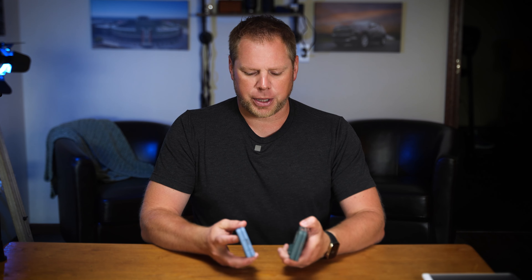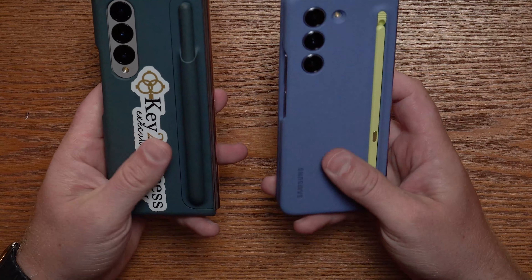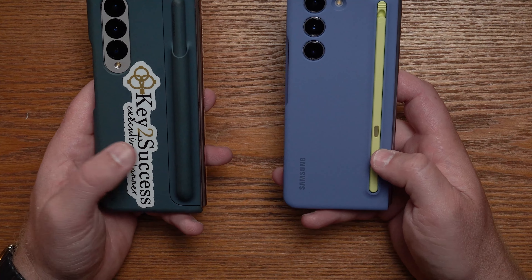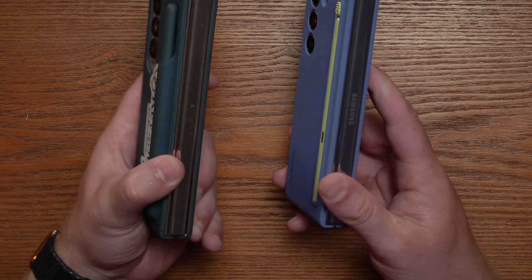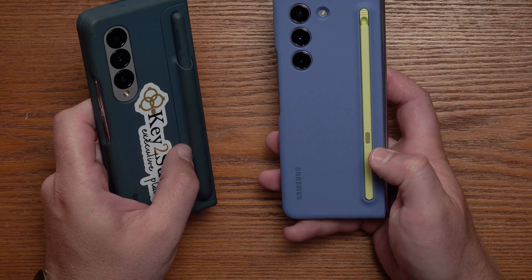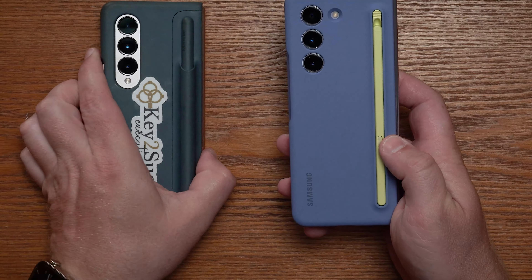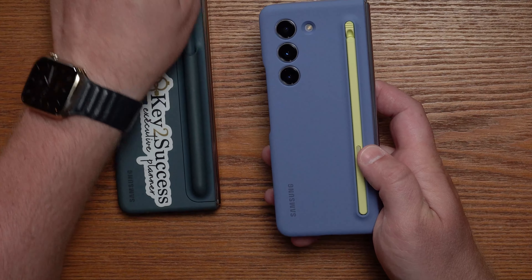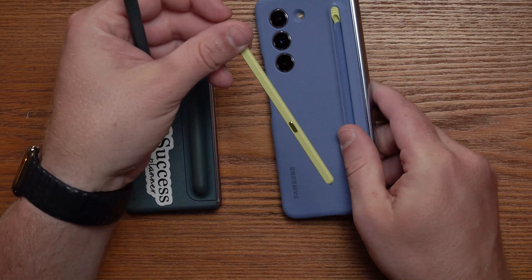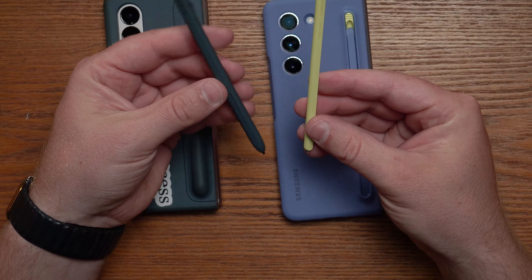First off, we're going to talk about the overall form factor. When I hold both of these devices in my hand, the weight and distribution seem pretty comparable until I start to look at the backside. In both of these cases, I'm showcasing these devices utilizing the S Pen. This case here is slightly thinner because it doesn't have the bulk of last year's S Pen. Now, if I take out last year's S Pen that came with the Fold 4 and pop out the one that comes with the Fold 5, we're going to notice some huge differences.